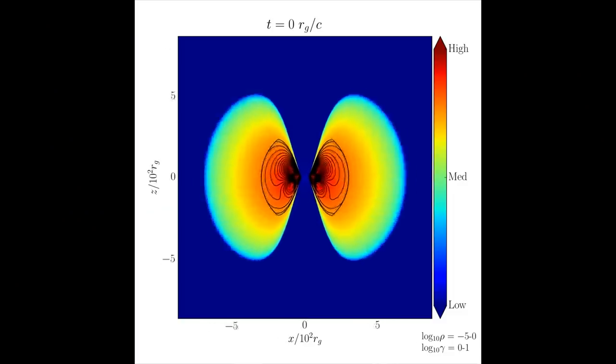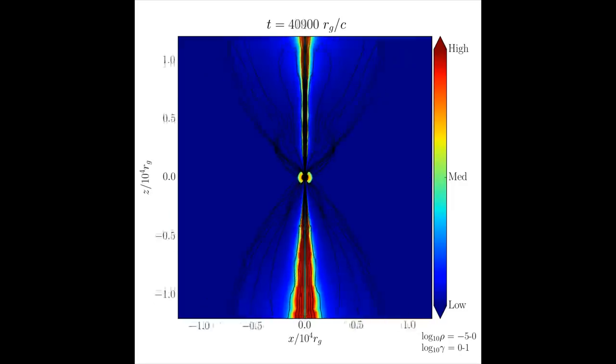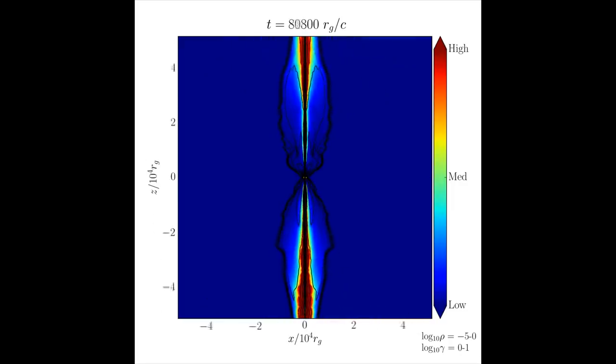We can make complicated computer models to understand this, but the thing is, we don't really know how to test them. The Event Horizon Telescope images will be the first real bird's eye view of this process and help us understand how things happening near the Event Horizon can actually affect the largest scales in the universe.